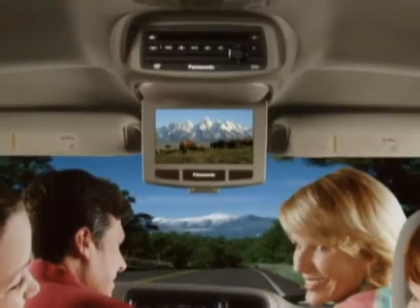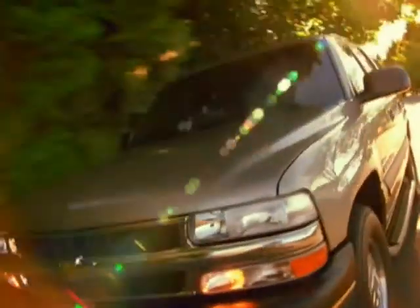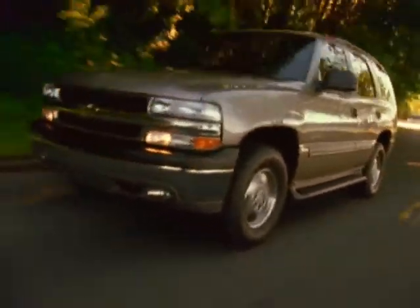It includes a flip-down color monitor, two wireless headphones, a remote control unit, as well as jacks and ports for camcorder playback and video games. Chevy Tahoe, with standard and available entertainment systems that add to the fun of getting there.